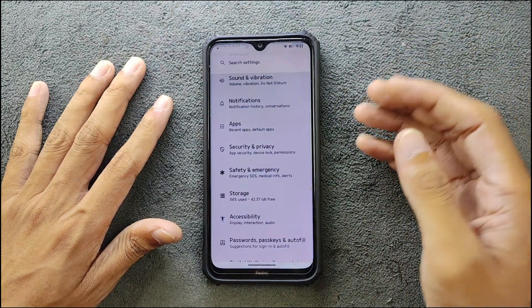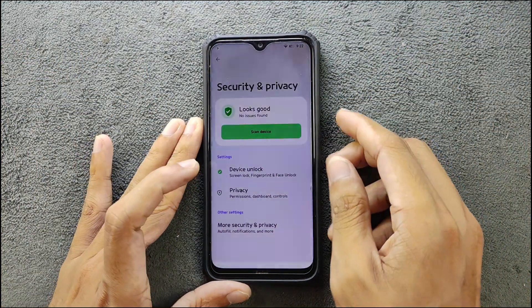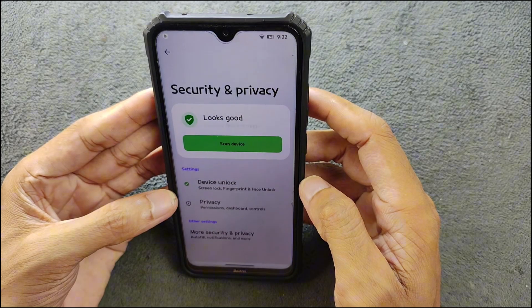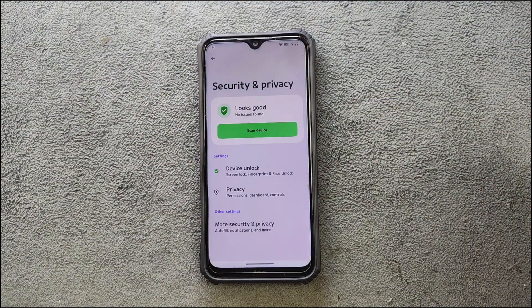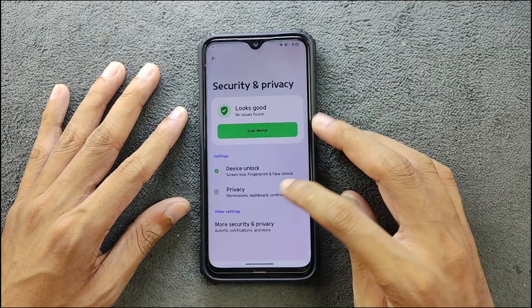In the Security and Privacy settings, we do have face unlock and fingerprint unlock. Fingerprint unlock works flawlessly — no issue, it's very fast. Face unlock is also there but the issue is it's pretty slow. As you can see, it took almost three to four seconds to unlock, even though this is a well-lit area and my face is fully exposed — it still did not unlock quickly.